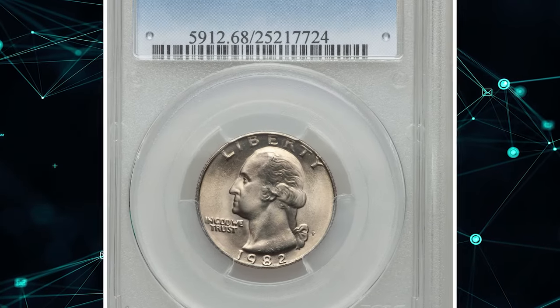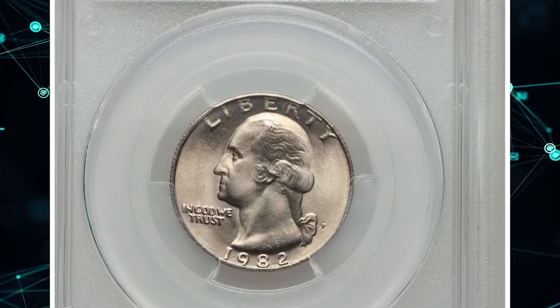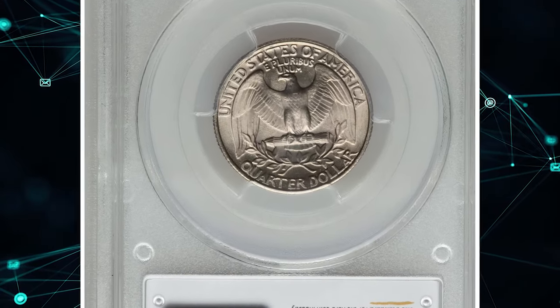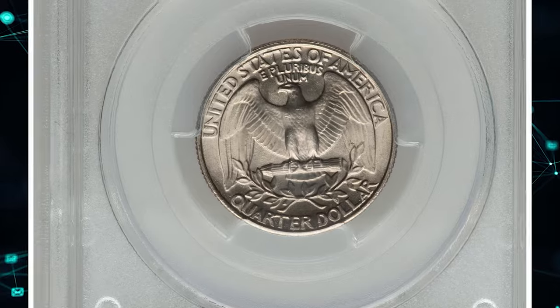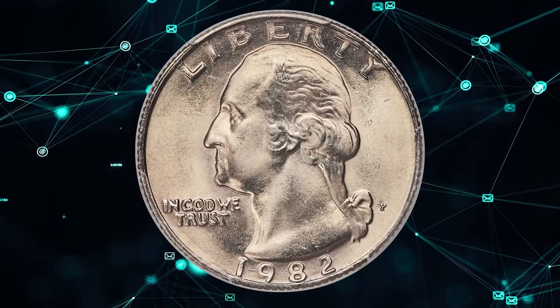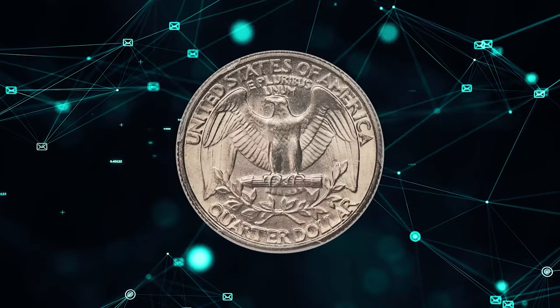Number 6. This is a 1982 P Washington Quarter in MS-68 condition. Consider this: out of more than 500 million Washington Quarters struck at the Philadelphia Mint in 1982, only two coins have been awarded an MS-68 grade by PCGS, including this one.